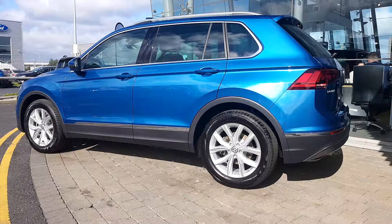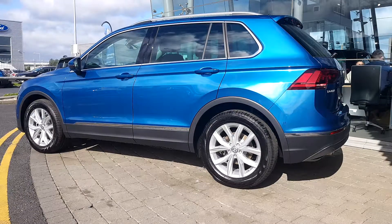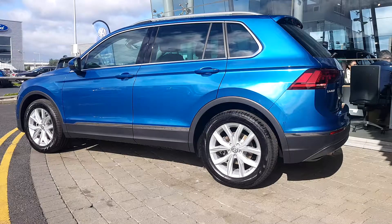You can see the car has the Highline alloy wheels, tinted rear windows, front, rear and also side parking sensors, rear view camera and keyless access.